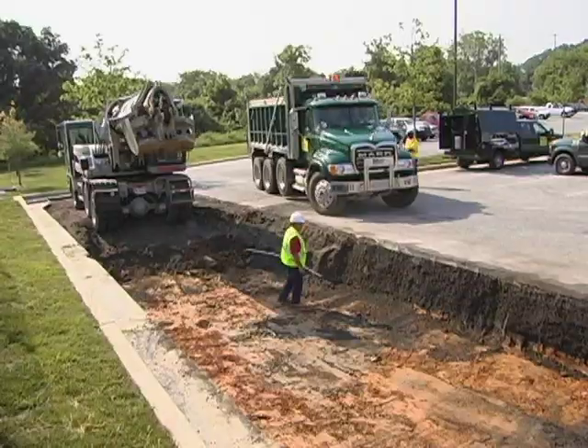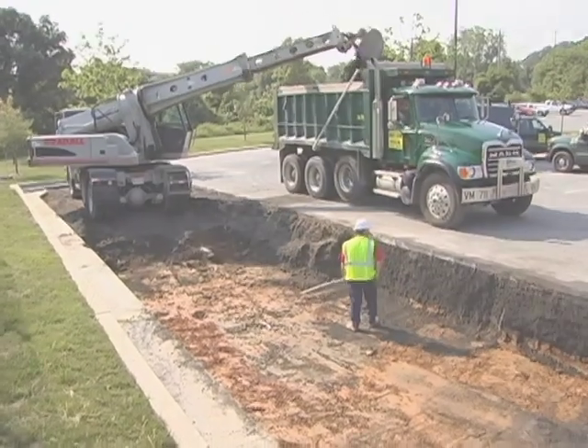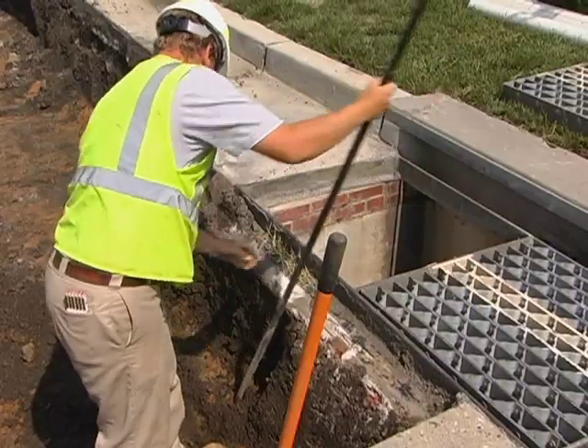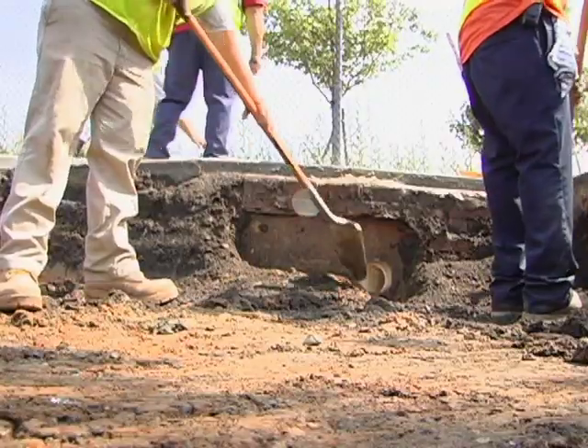After consulting an engineer to design the porous paving section, the excavation is ready to begin. Existing pavement is removed and excavated to the design depth. Next is the installation of the required perforated piping, under drain, and valve.